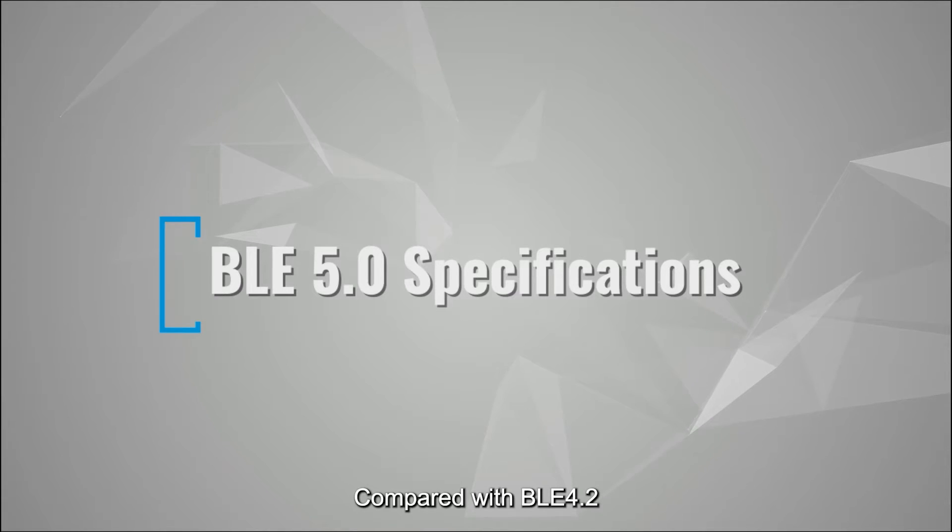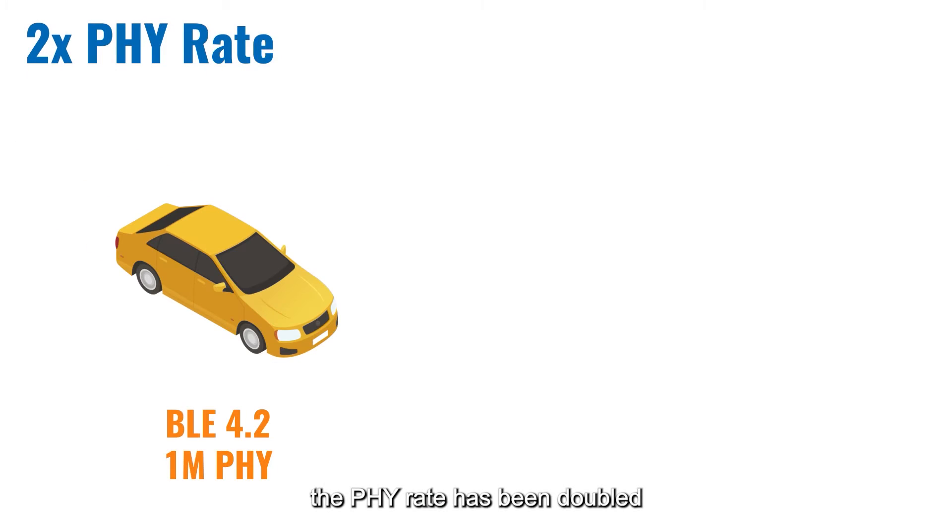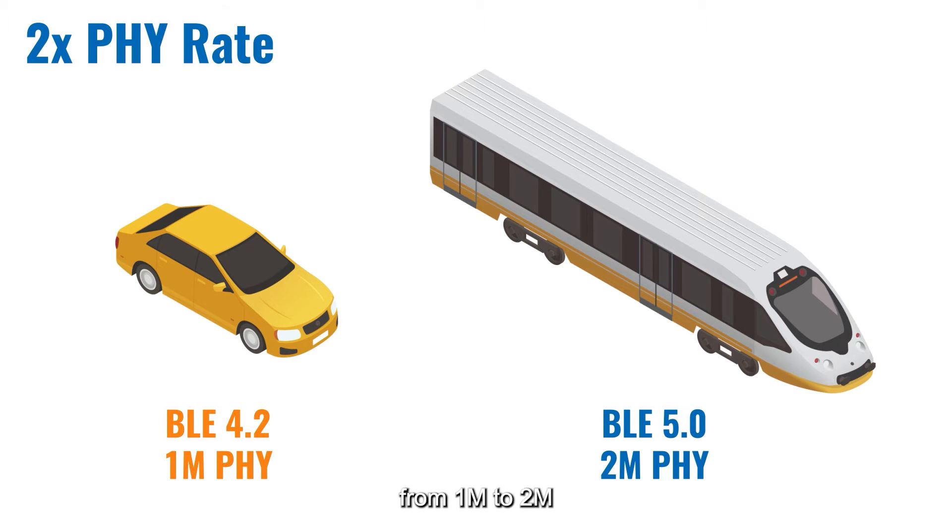Compared with BLE-4.2, the physical layer rate has been doubled, from 1 megabit to 2 megabit.